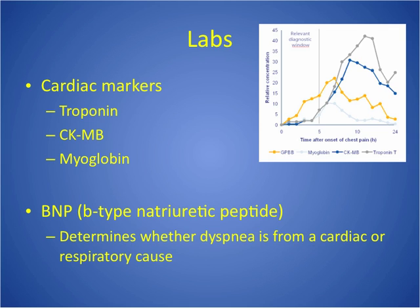With these cardiac markers, they will draw them serially — meaning at the time the person presents to the ER and then at certain hourly intervals afterwards, usually every six to eight hours, at least three times after they come in. A lot of people wait a long time before coming in, so we watch whether these markers are rising and then falling, look at those trends, and that helps determine what time the injury truly happened.